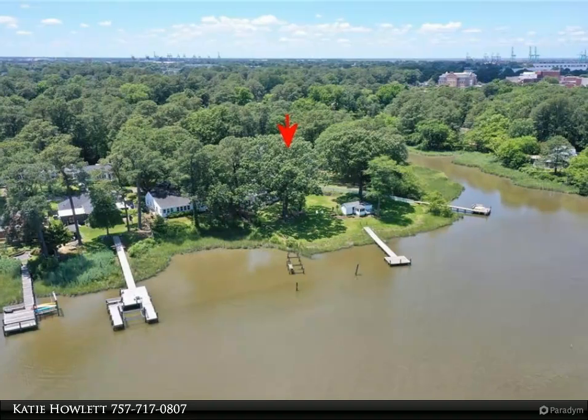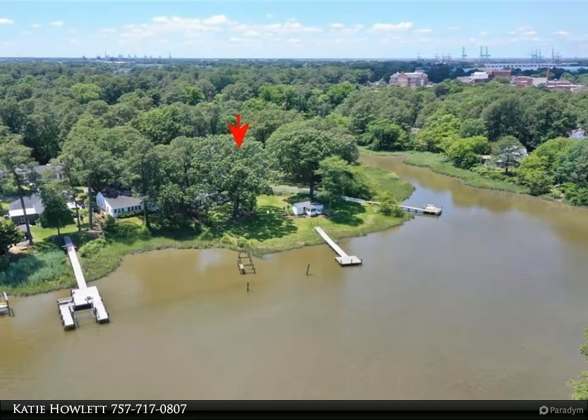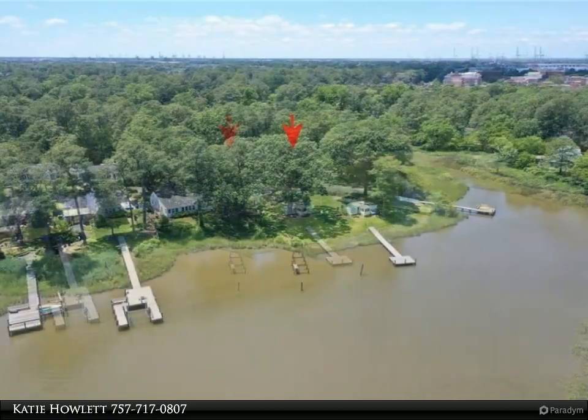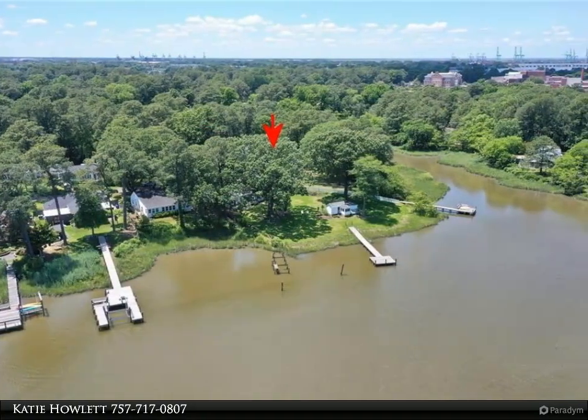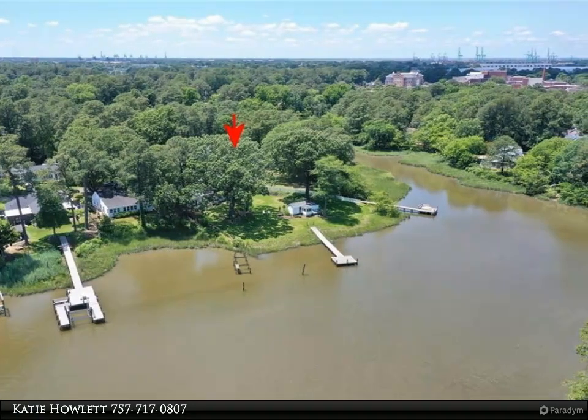This Berkshire Hathaway Home Services RW Town Realty Property Video is presented by Katie Howlett. Situated on a stunning half-plus-acre lot, this home offers a serene escape with breathtaking river views and deep water access.